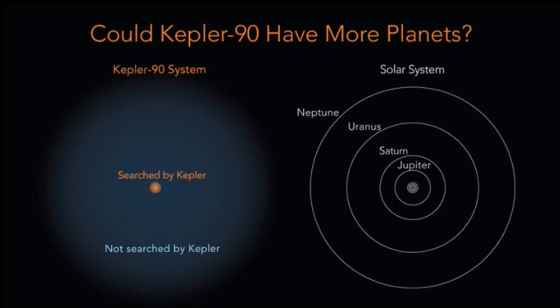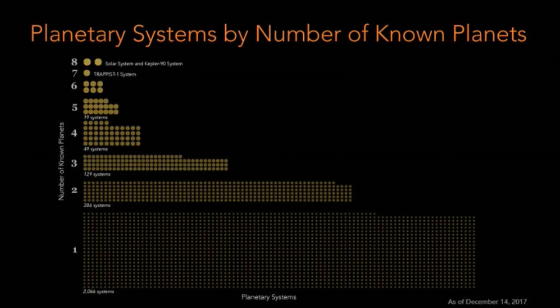In Figure 8, I'm showing the number of all known confirmed planetary systems with one planet, two planets, three planets, etc. Each dot represents one known planetary system. We know of many single-planet systems shown at the bottom of this diagram, and progressively fewer systems as we increase the number of planets, all the way up to Kepler-90 at the top of the diagram — the only known eight-planet system outside of our own. Kepler-90 is the first exoplanet system with eight planets, but almost certainly will not be the last.